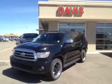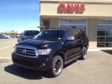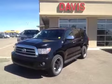Once again, this is stock number 119816. It is a 2008 Toyota Sequoia, four-wheel drive, and it is black in color.